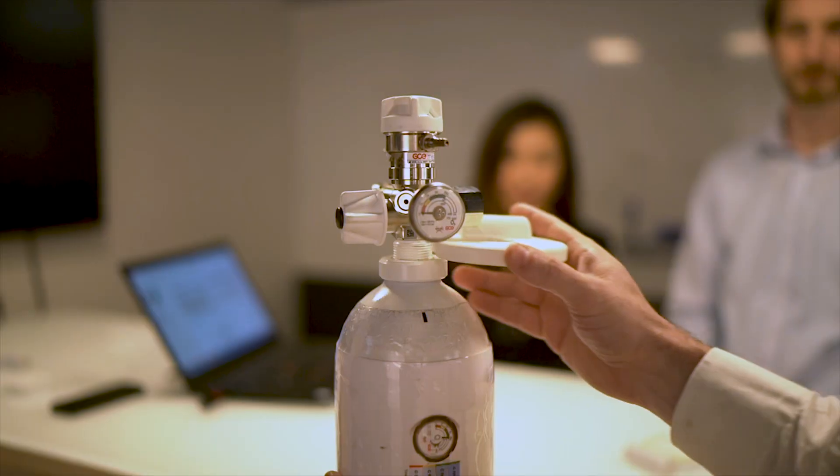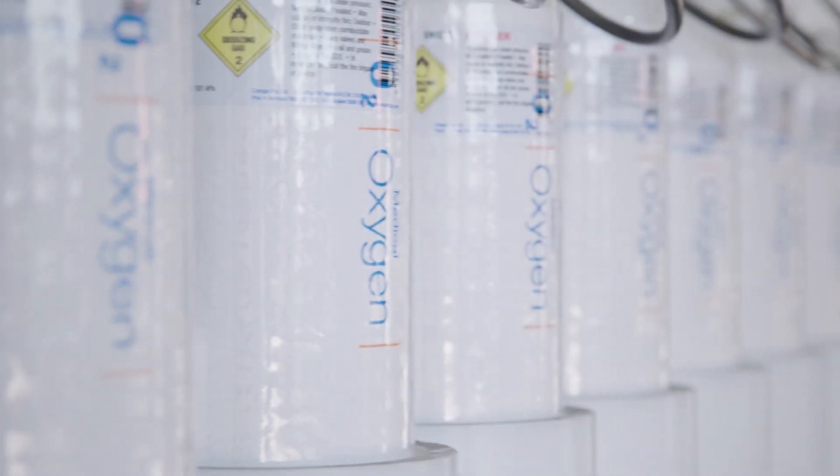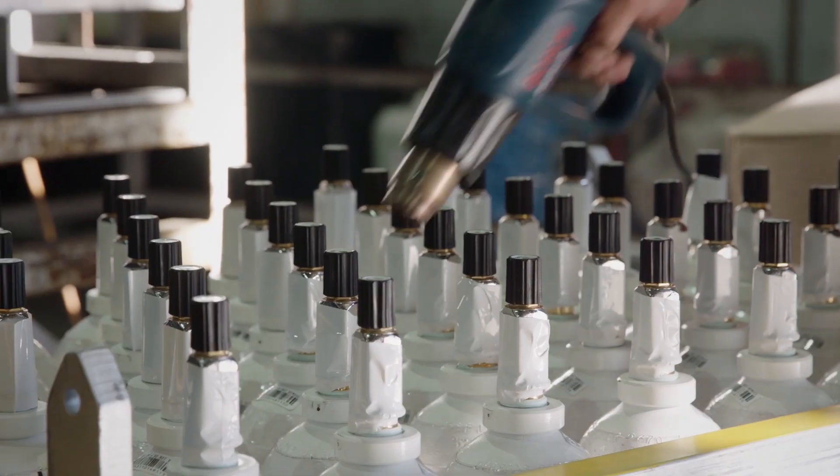At Coregas, safety is our number one priority. In this video, we will provide an overview of general gas handling safety.